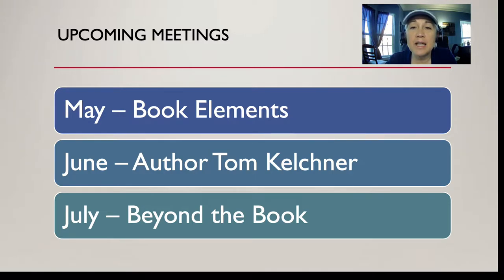Tom also has a blog and is on Facebook under pafoodlife.com. In July we're going to talk about beyond the book — using your book as your calling card for other revenue streams including podcasts, guest speaking, conferences, and seminars, and how to reach out to other groups in your genre and like-minded world to add your voice.